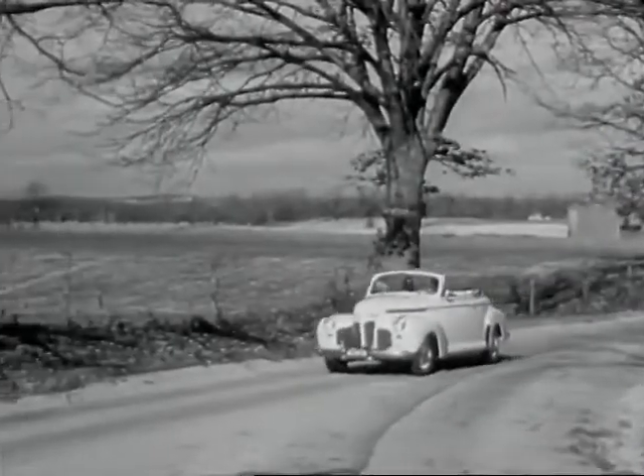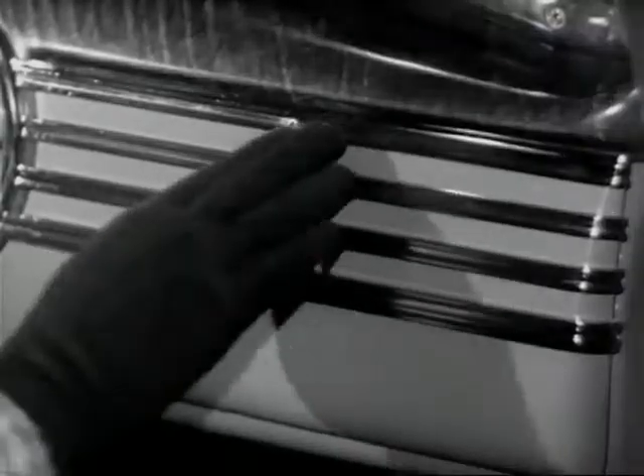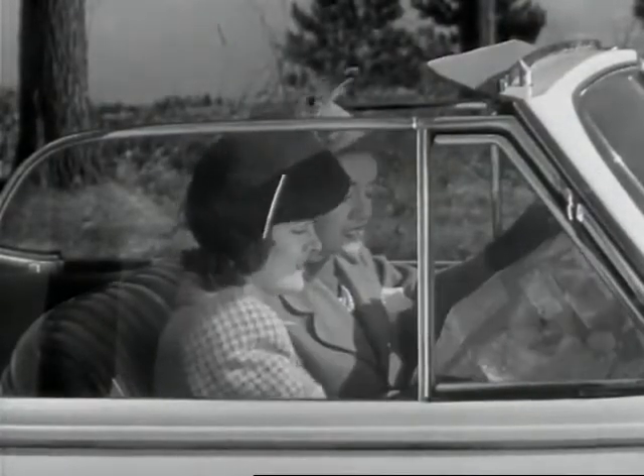Today the finest maps, formerly the prized possessions of the privileged few, can be had for the asking. Presto — right at their fingertips, modern motorists can have an information bureau on any road they may wish to take.